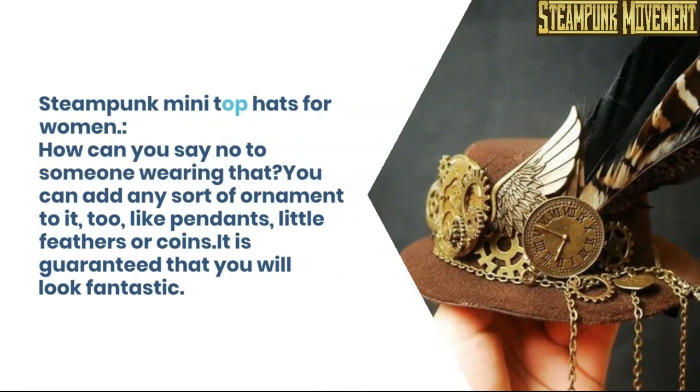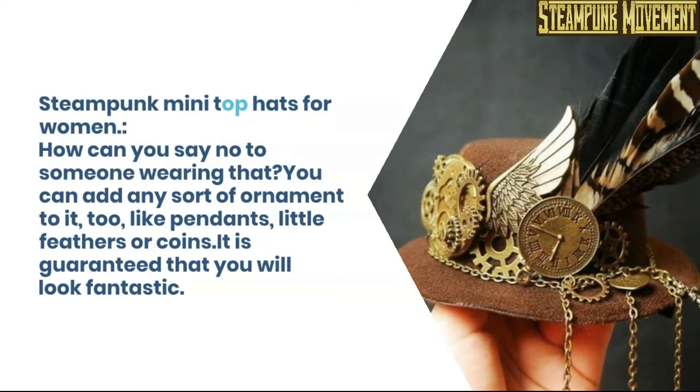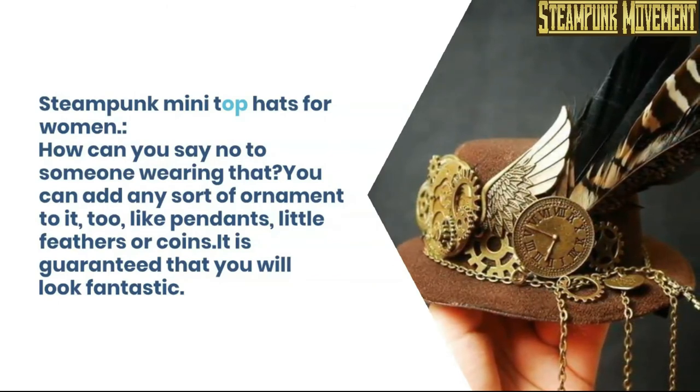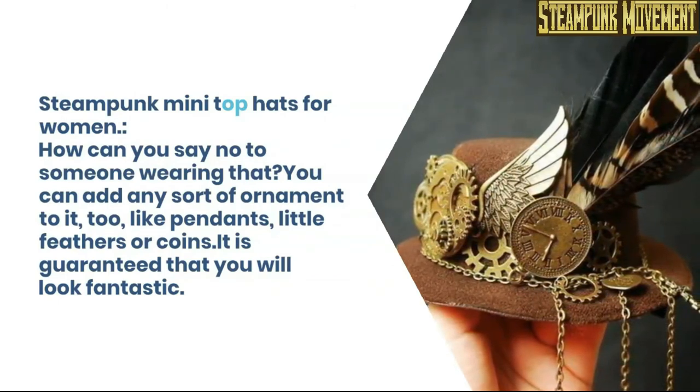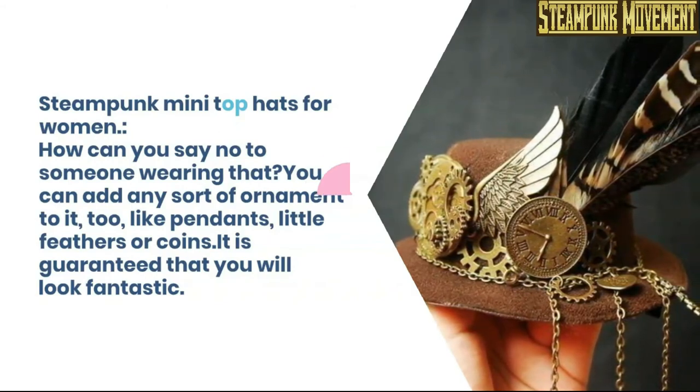Steampunk mini top hats for women. How can you say no to someone wearing that? You can add any sort of ornament to it too, like pendants, little feathers, or coins. It is guaranteed that you will look fantastic.